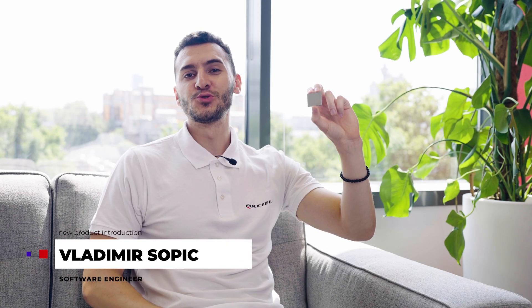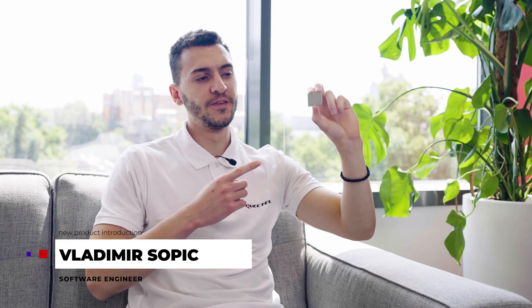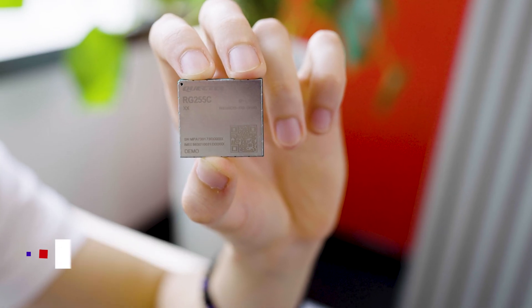Hi, I'm Vladimir Sopić, software engineer at Quectel, and I'm pleased to tell you about our new RG255C LGA series RedCap modules.